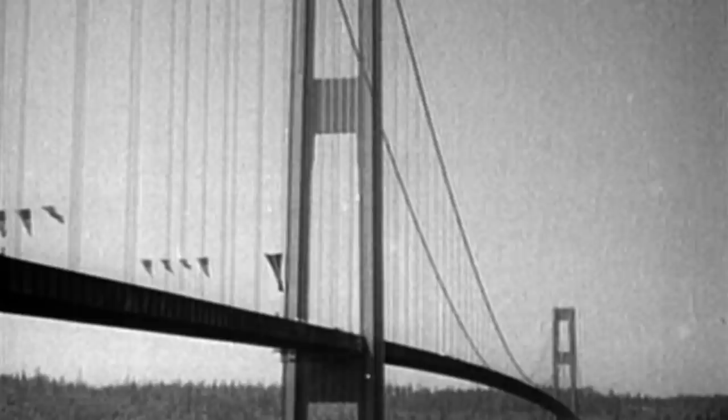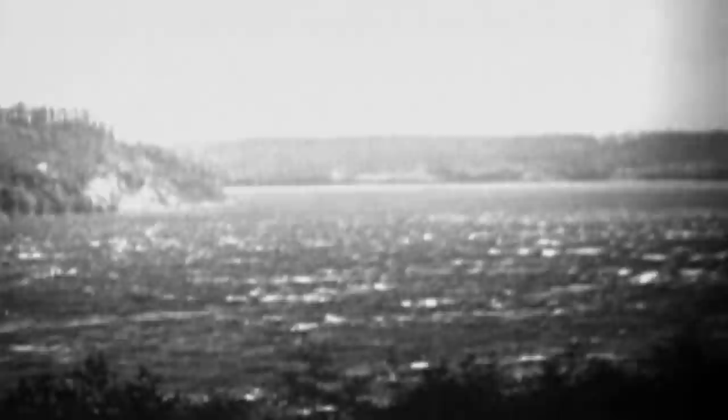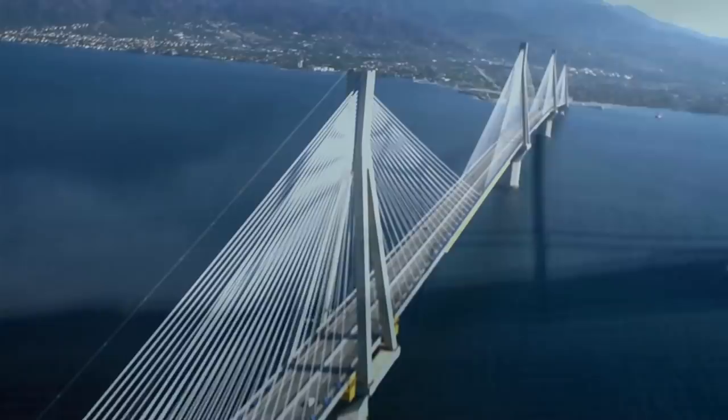When the Tacoma Narrows suspension bridge opened near Seattle in July 1940, it was thought to be at the forefront of bridge design. But it wasn't long before the bridge got the nickname Galloping Gertie. There was clearly a very big problem — just four months after opening, the bridge's twisting motion became so violent it suffered a catastrophic failure, crashing almost 200 feet into the water below. An investigation found that a relatively light 40-mile-per-hour wind was hitting the solid edges of the deck, creating an unstable oscillation that fed off itself, amplifying to the point of disaster.